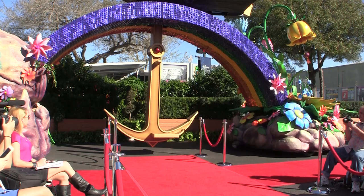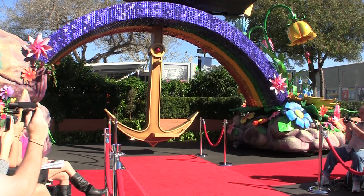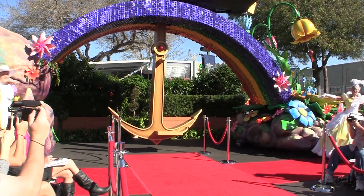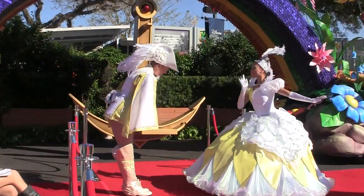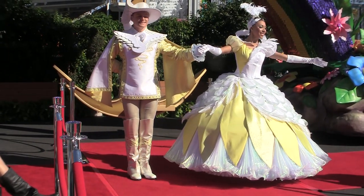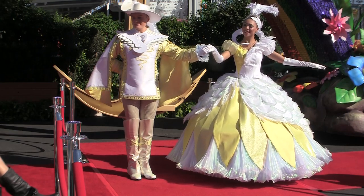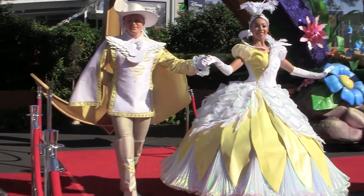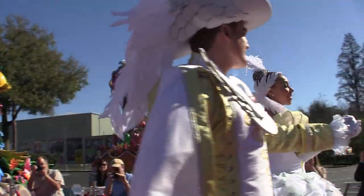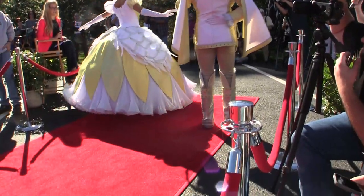Our opening unit for the Disney Festival of Fantasy Parade begins with the Princess Garden unit. This gorgeous opening unit is truly a celebration of Disney royalty. The float totals over 54 feet in length. It will feature Belle and Beast, Cinderella and Prince Charming, Tiana and Naveen. And we will be debuting Elsa and Anna from the hit animated film Frozen, making their debut as part of the opening Princess Garden unit.